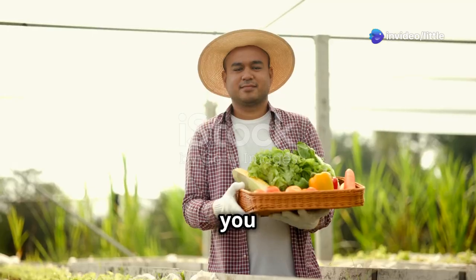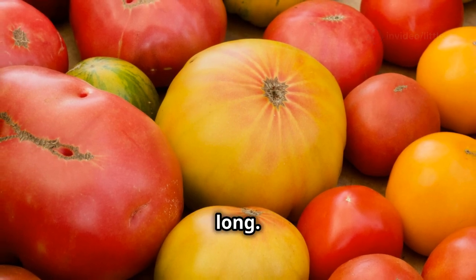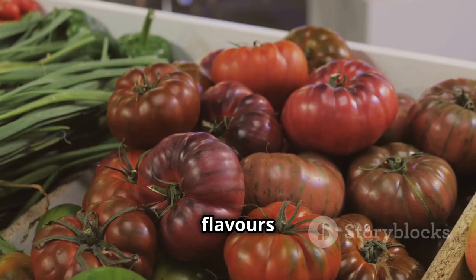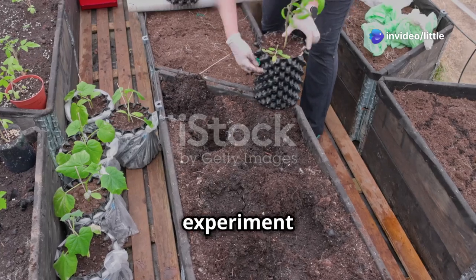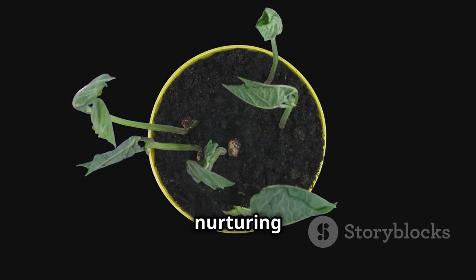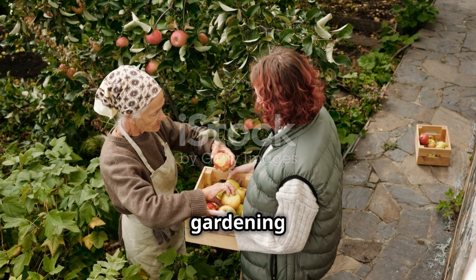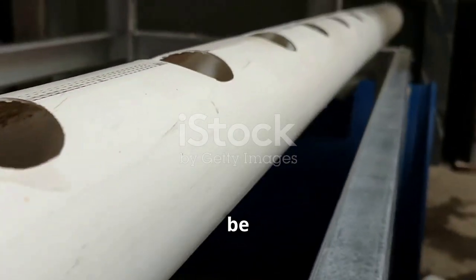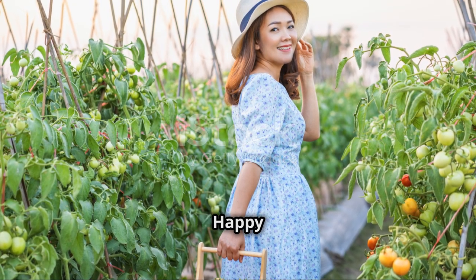Well, there you have it — a selection of easy-to-grow tomato varieties that will bring you joy and flavor all season long. From the sweet burst of cherry tomatoes to the impressive size of beefsteaks and the unique flavors of heirlooms, there's a tomato out there for every taste and every garden. I encourage you to experiment with different varieties, share your experiences and tips with fellow gardeners, and enjoy the fruits of your labor. Happy growing!